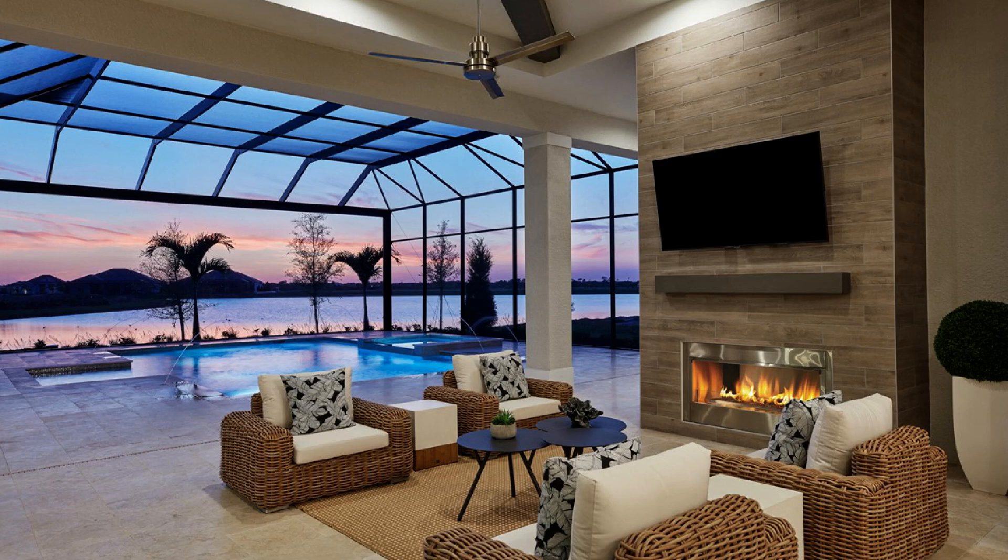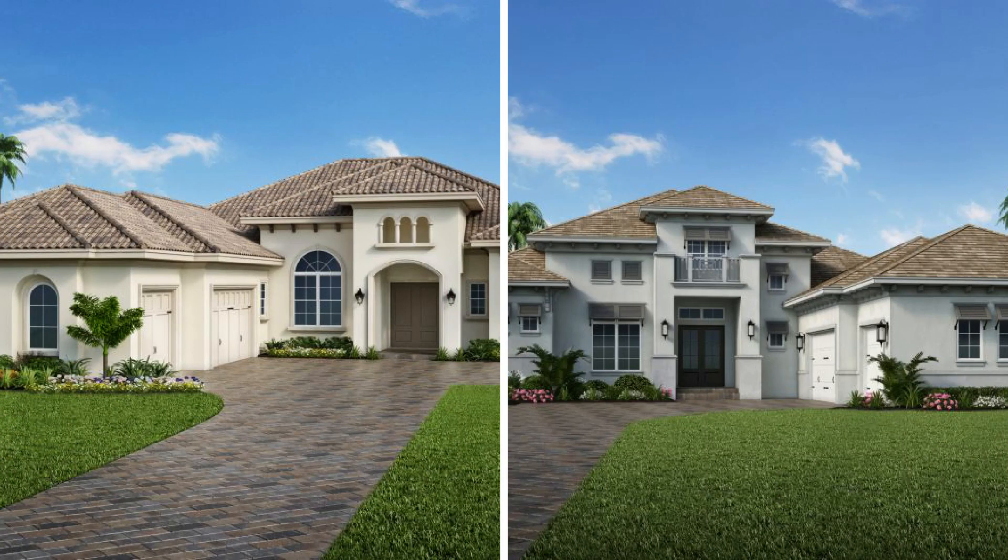They haven't released the entire price list yet for these two homes, since the final details haven't been passed along. As soon as we get that information, we'll make it available to those that are interested. When stock releases these two models, they're going to go very quickly. If the Lake Club is where you'd like to be and you've been waiting for a move-in-ready model, with a relatively short timeframe of 30 to 60 days once they're released, this might be for you.